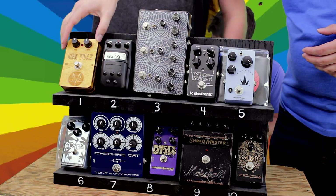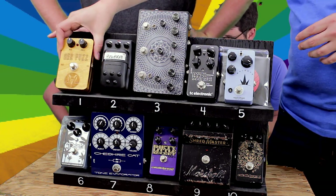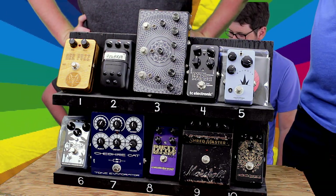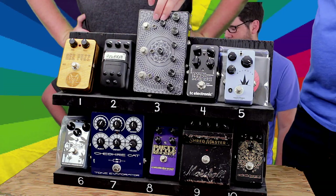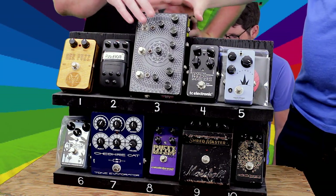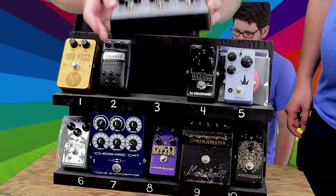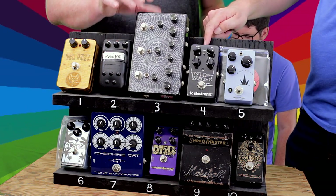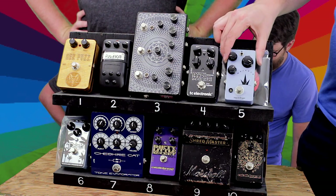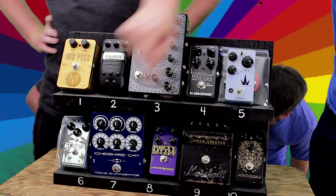Right now we've got the Hex Fuzz from Dark Cat, the Ibanez Roadkill distortion, the Gojira from — I know it's Gojira Pedals but I don't know what this thing's called — it's three Big Muffs in one box, which is ridiculous. We also have the TC Electronic Dark Matter and the Majesty from VO Custom Shop.